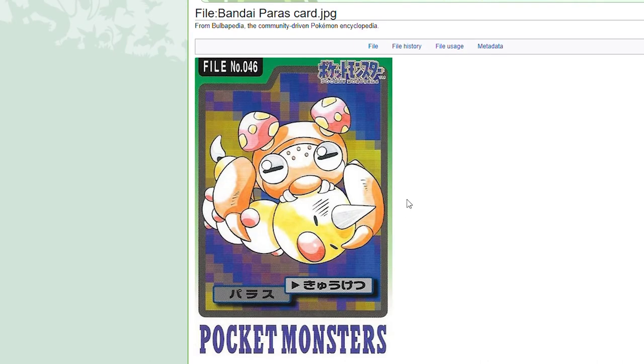Now this one's messed up — we've got Paras literally just chomping down on Weedle, just eating it. Those teeth look kind of dug in — depending on the perspective, it looks like they're dug right into Weedle's skull. Weedle's done here. This Weedle's not getting up from this. Paras is going to eat Weedle in this card.